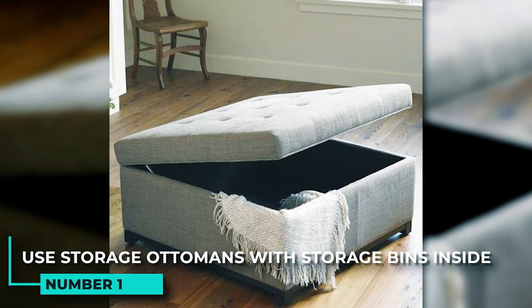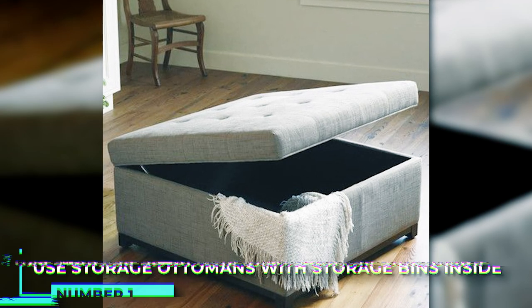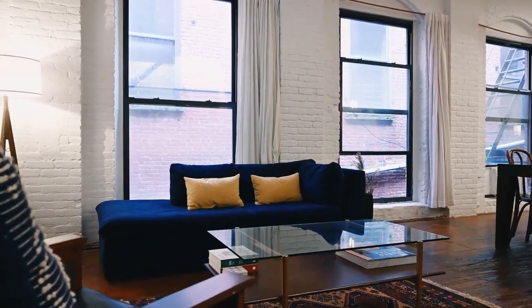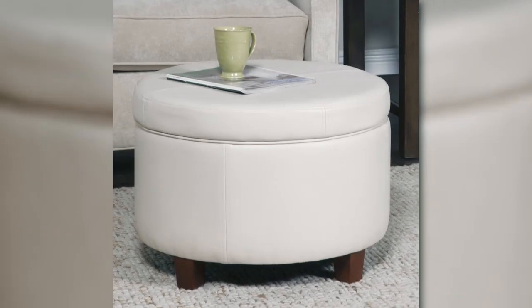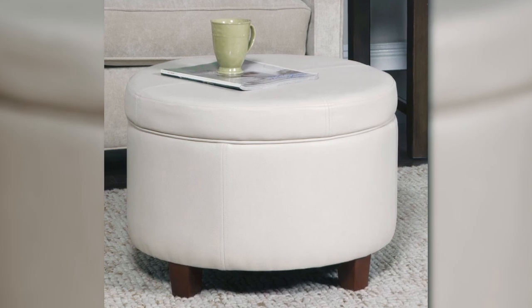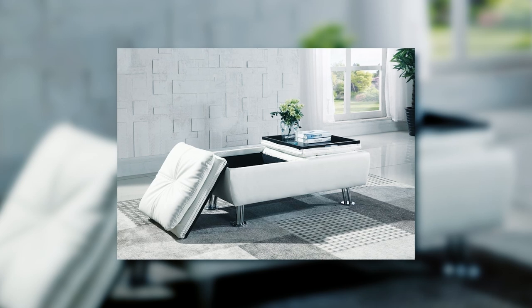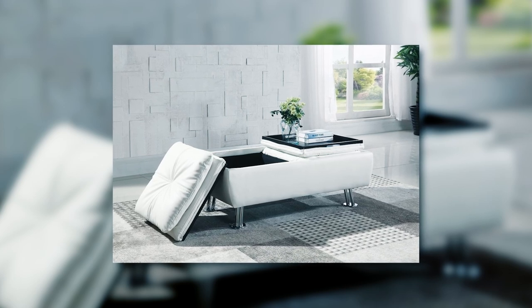1. Use storage ottomans with storage bins inside. Ottomans are a great way to add extra storage to a room without taking up too much space. They come in a variety of styles and can be used as both a coffee table and extra seating. Most ottomans have storage bins inside that are perfect for storing blankets, pillows, or throw toys.